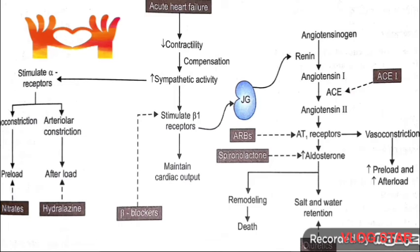Recently, a combination of valsartan and sacubitril — known as ARNI, an angiotensin receptor blocker and neprilysin inhibitor — has been approved for CHF. The key points are: agents decreasing mortality in CHF are ACE inhibitors, angiotensin receptor antagonists, beta blockers, aldosterone antagonists, and the isosorbide dinitrate plus hydralazine combination.